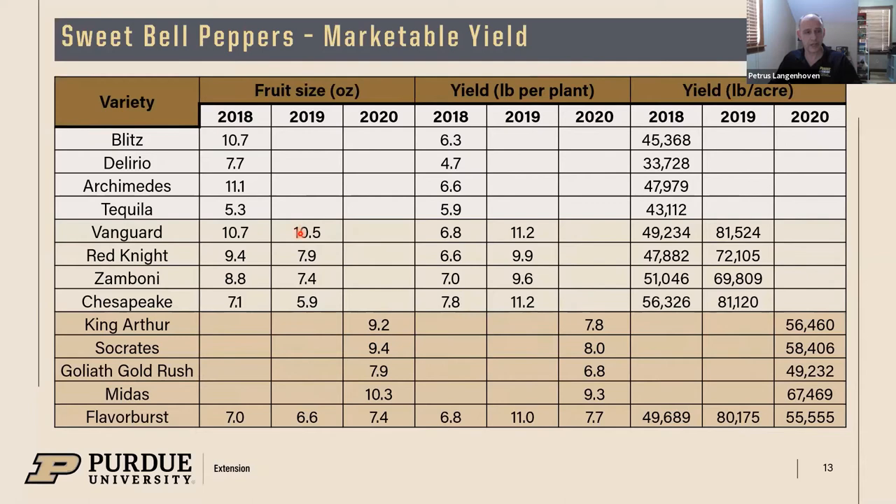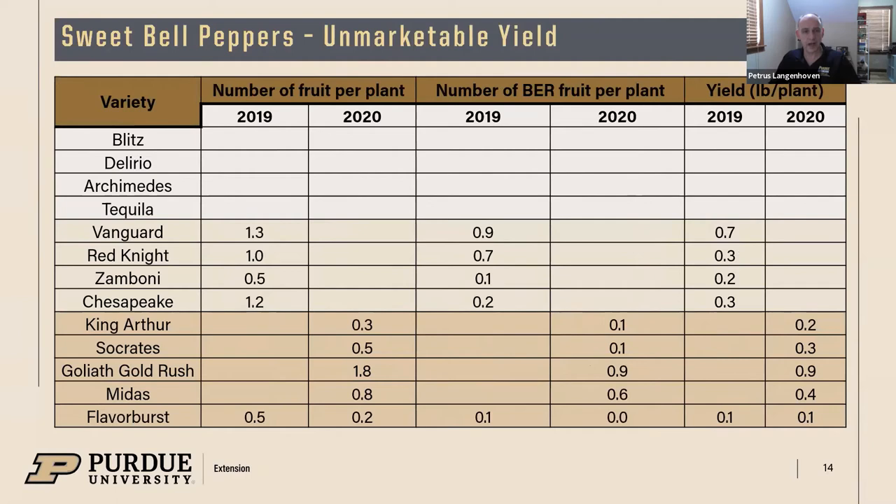For fruit size, some varieties like Vanguard produce pretty large fruits while others are around six to eight ounces. The Midas variety we tested this past season produced almost 10.3 ounces per fruit — that's a pretty large fruit. Yields are pretty good; in 2019 we got up to almost 3,000 pounds out of a 30-by-96-foot tunnel. The past season was a little lower at about 2,700 pounds, but still a very good yield.